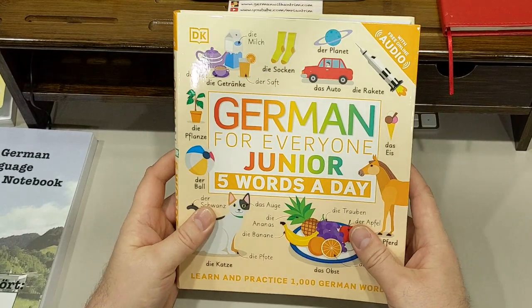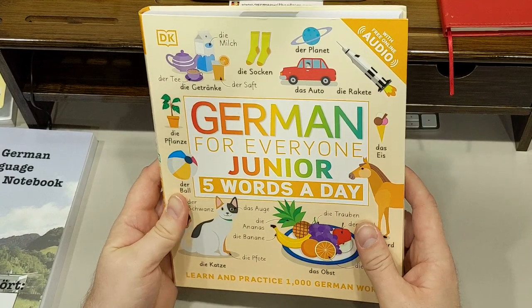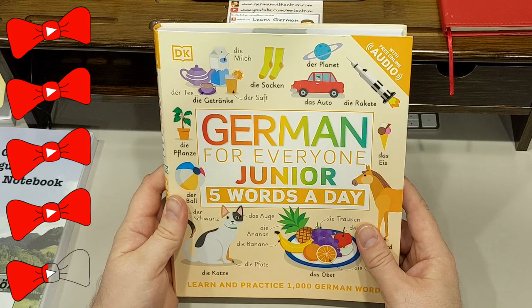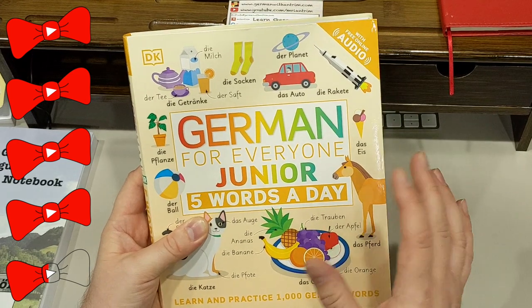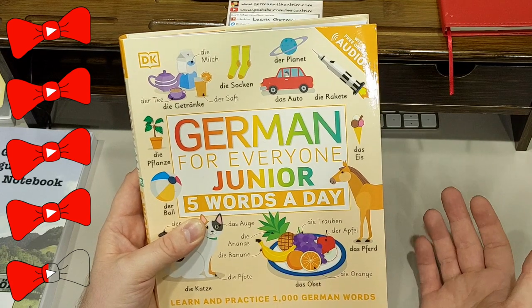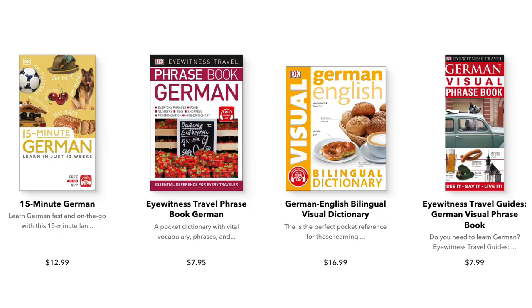As you can tell, most of my complaints about this book are pretty petty. Overall, this book is excellent. I would give it four and a half out of five bow ties on the Herr Antrim scale of awesomeness that I just invented. The audio files can really elevate the value of this purchase. The illustrations are fantastic. The choice of words is practically perfect. All in all, it's a great book. If you have younger kids that are learning German, this would be a great addition to their German learning. The company that makes this book also makes several other books, which are now on my list of books to buy and review.